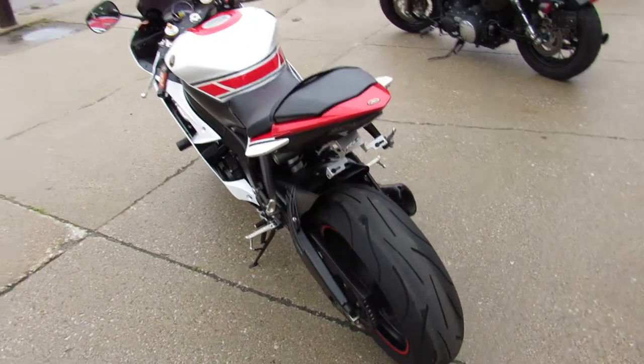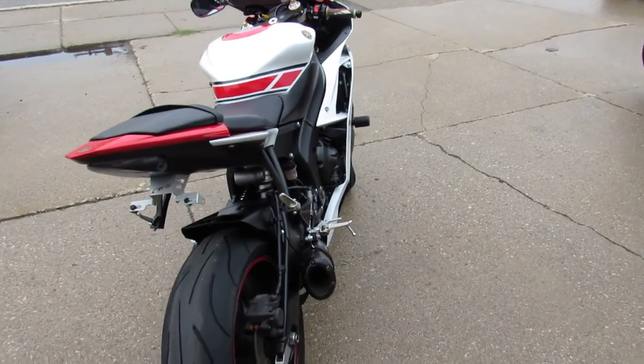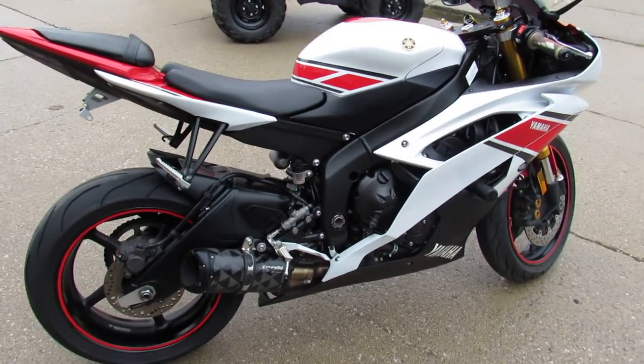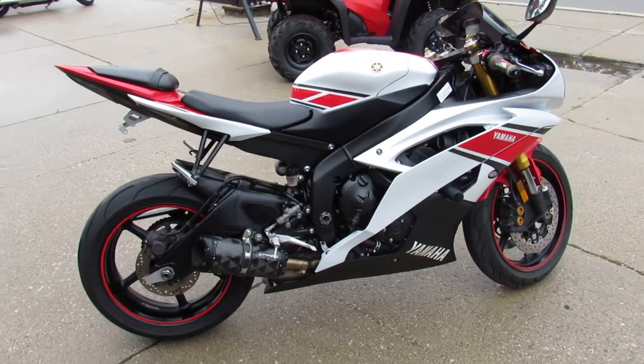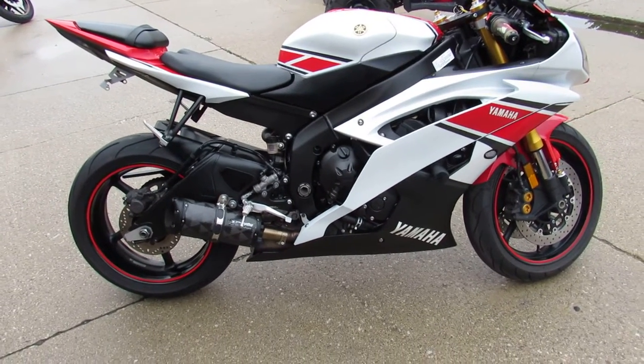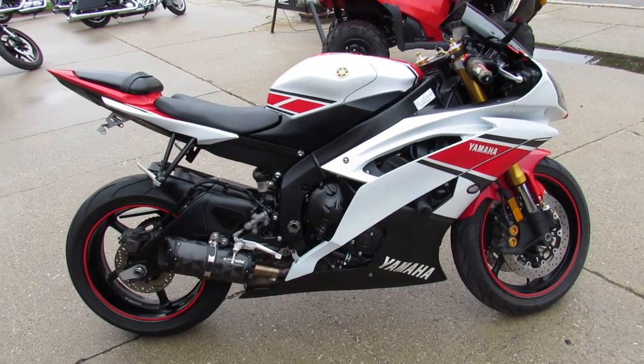You can't go wrong for only $8,999. Real hard bike to find, especially this nice. Doesn't need anything. Serviced at a factory authorized Yamaha dealership, inspected, certified, and comes with a one year warranty. It's a no brainer — buy this one with confidence.